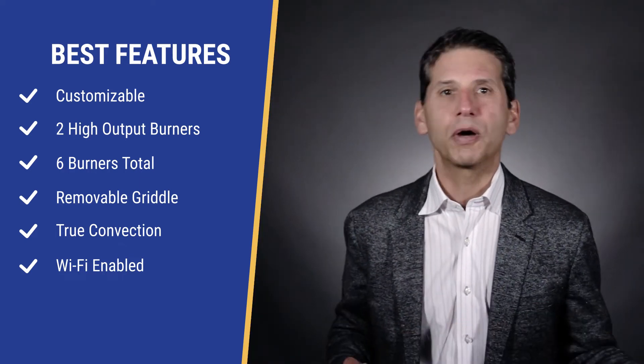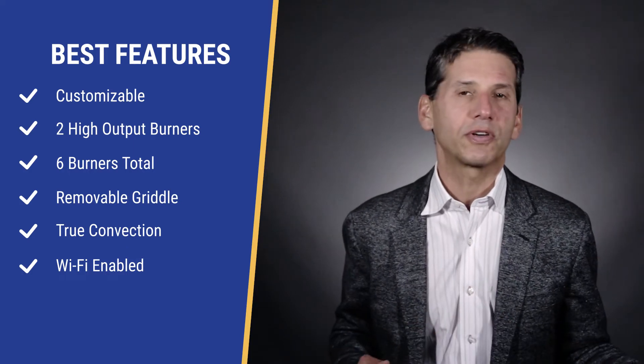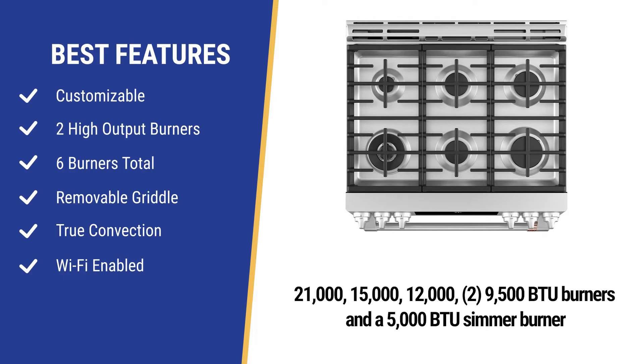The base cost of this range is about $3,000. The handles and different color options will add $500 to the price. It's a powerful range with two high-output burners at 21,000 and 15,000 BTU, along with a 12,000, two 9,500s, and a simmer burner at 5,000, for a total of 72,000 BTUs.